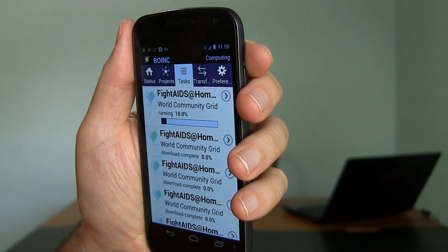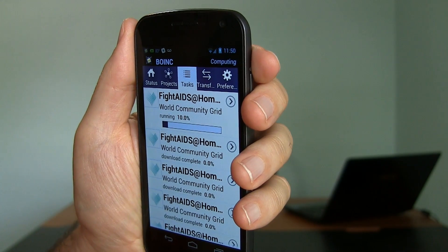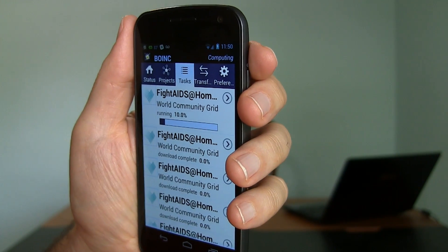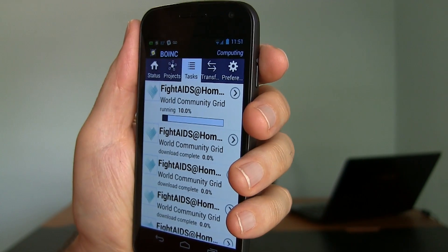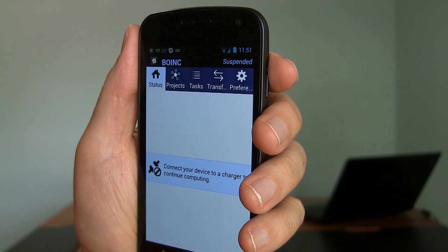I let the phone charge up to 99%, and since I was already attached to the World Community Grid project, it downloaded some work units for Fight AIDS at Home. You can see it has some queued up in advance and is anticipating how long each one will take. When finished, it will send results back to the server. Now let's say my phone has been running work units overnight. I pull the plug in the morning — and there we go: Suspended. It won't run again or use any battery until the phone is plugged in again.